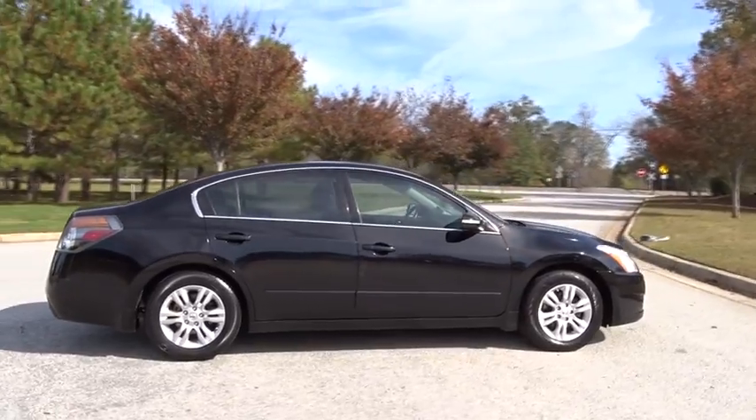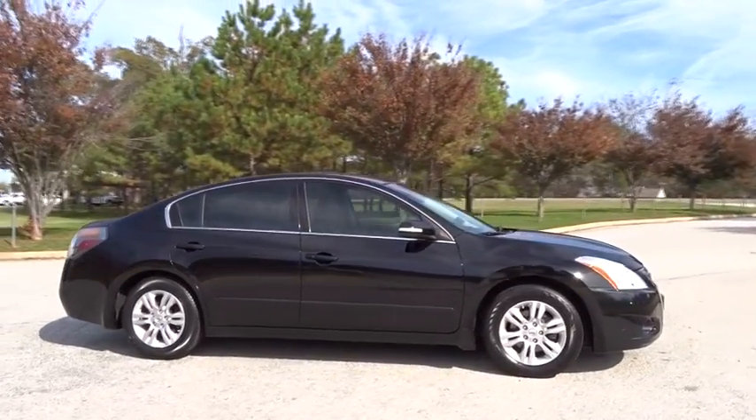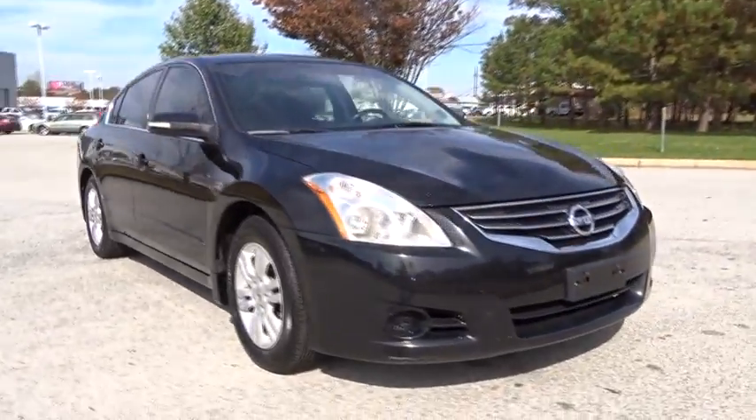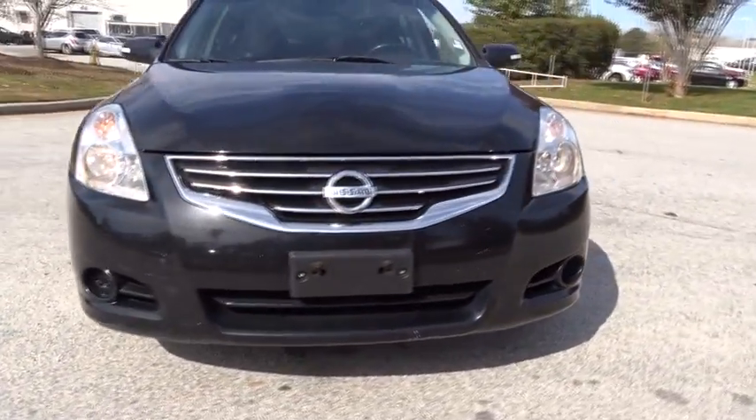This vehicle has less than 80,000 miles. Here are some of this vehicle's great options: stability control, traction control, steering wheel audio controls, keyless entry.